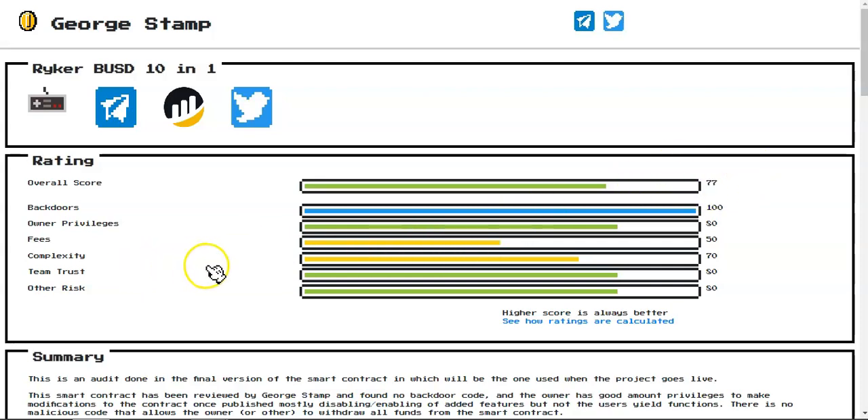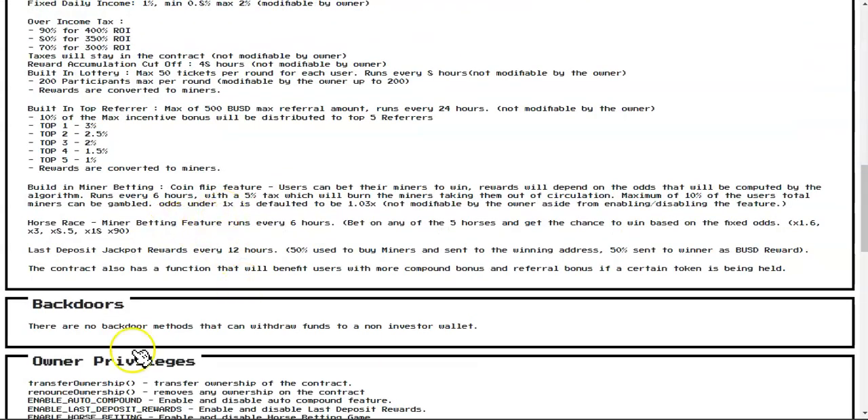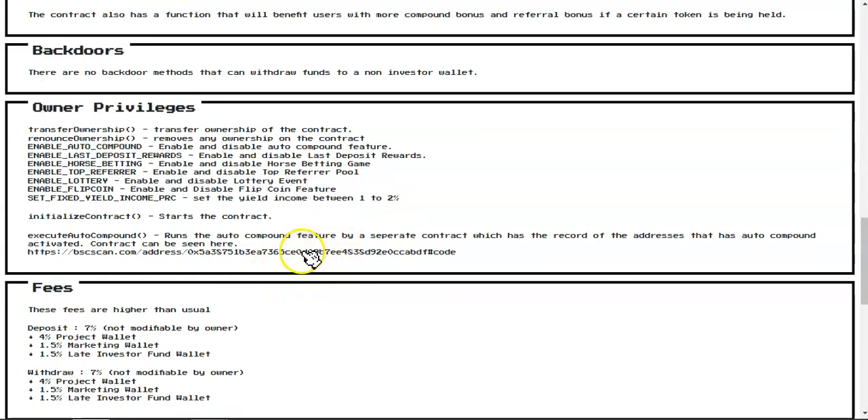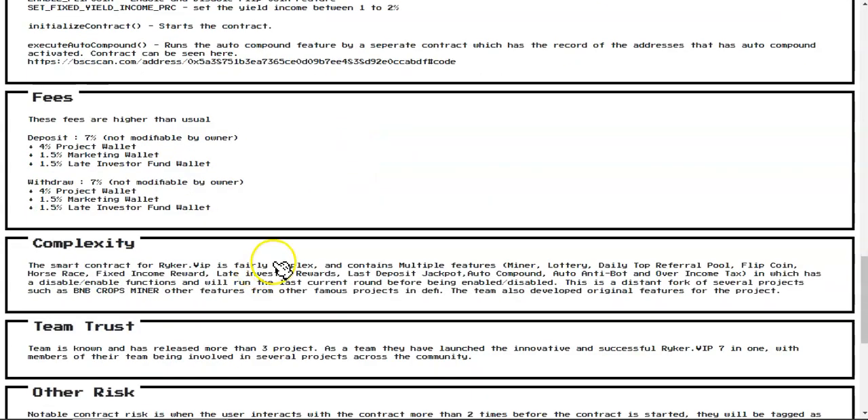The rating is a bit lower because of the high fees and complexity, but the main thing is there are no backdoor methods that can withdraw funds to a non-investor wallet. The owner has a few privileges — only enabling or disabling compounding, auto-compounding, last deposit rewards, horse betting, top referral lottery, and fleet coin — nothing that will drain the contract. Withdrawal and deposit fees are seven percent.